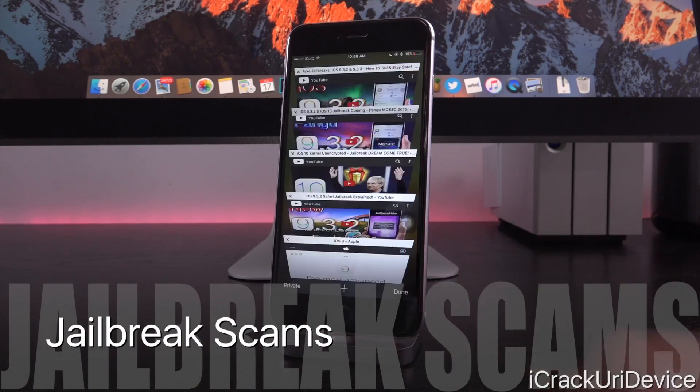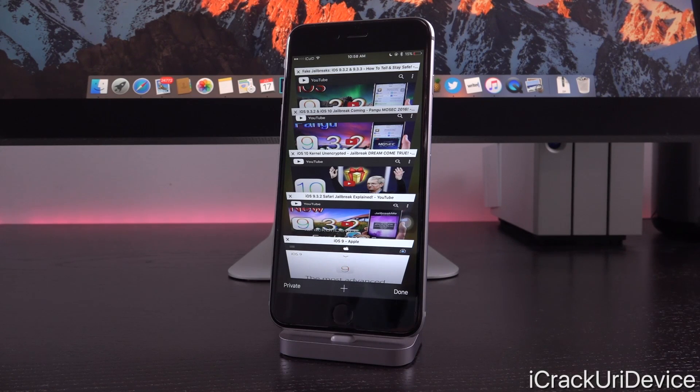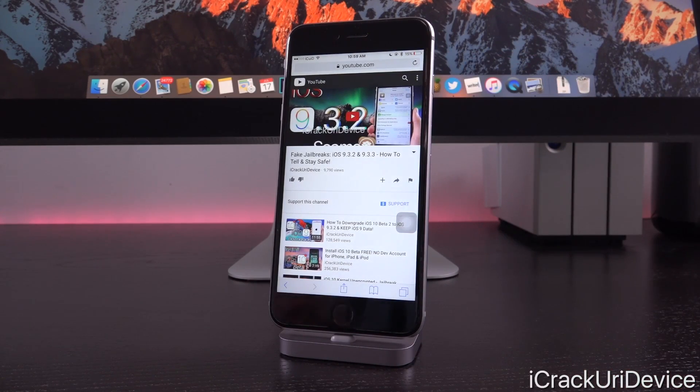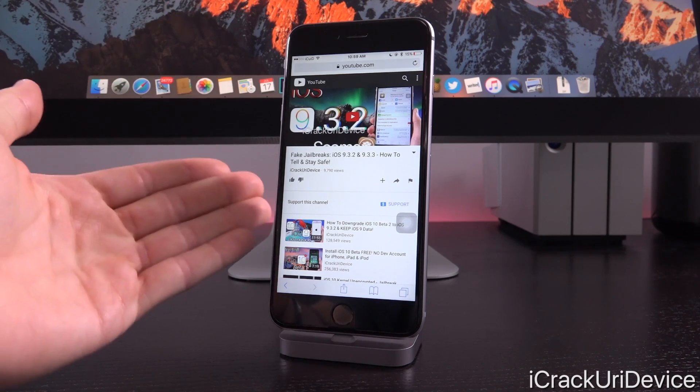Before we wrap up, I wanted to mention something of paramount importance. iOS 9.3.3 and 9.3.2 are definitely hot firmwares right now, and so many individuals are looking for a jailbreak constantly, pretty much 24/7. In light of that, new scams are starting to pop up and propagate the web targeting those individuals. I actually created a video on jailbreak scams, and I highly recommend watching it — it includes a helpful link to cross-reference any potential jailbreaks to see whether they're fake. Unless Taiji or Pangu releases something, any jailbreak website you come across is probably fake.